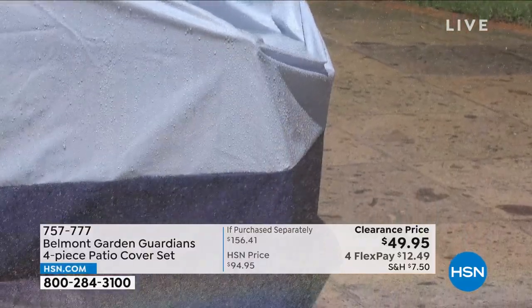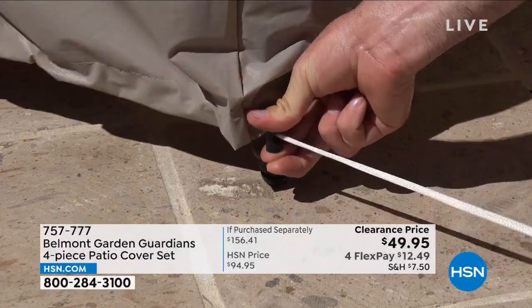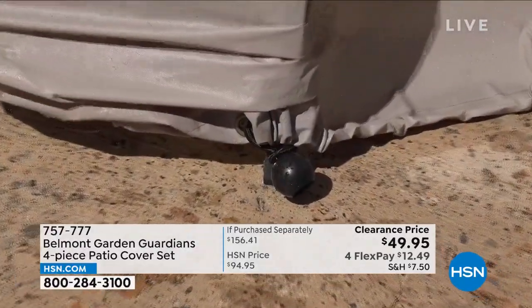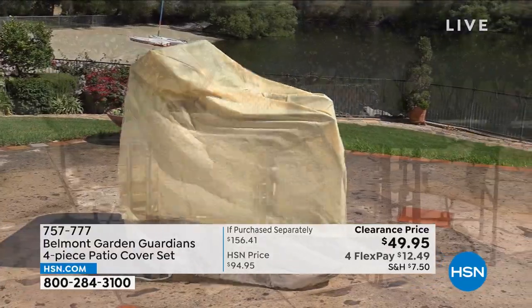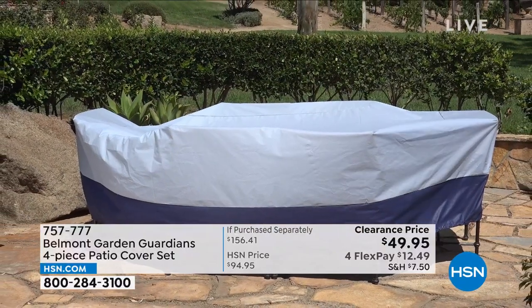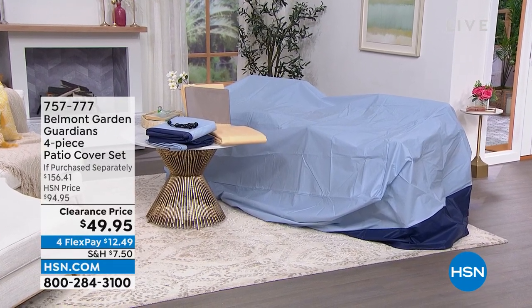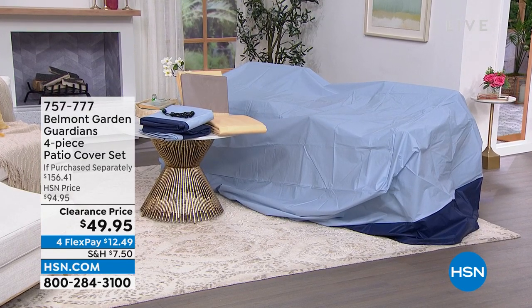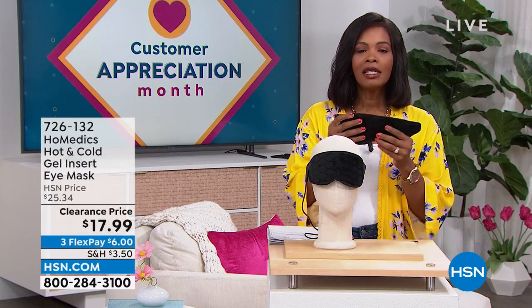I also want to share this with you — these are going to be your saving grace when it comes to protecting your outdoor furniture. It's nice to be outside, but not when every time you sit on your cushions they're wet because it rained, or dirty because the wind blew. That's where the Belmont Garden Guardians four-piece patio cover set comes into play. Patio cover sets can be really expensive — believe me, I've paid a lot. You're getting four pieces, and they're almost half off on FlexPay as well.